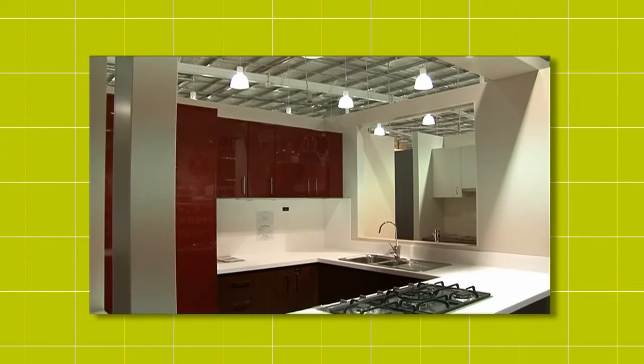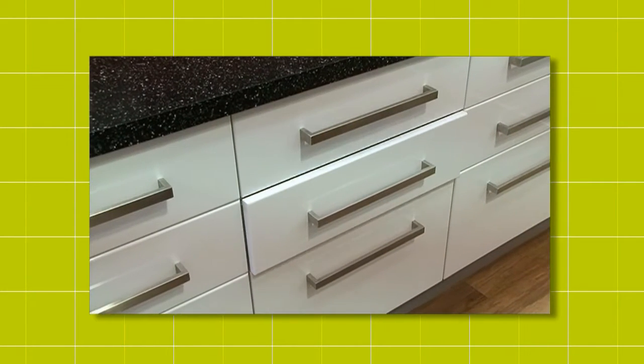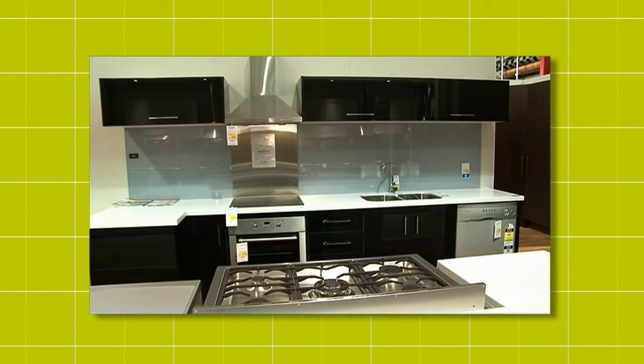The beauty of the Caboodle range is that you can choose the items you want to include in your kitchen, so there's nothing to throw away when it's all complete. The options are endless and you really can create a kitchen that suits your personal style and taste.